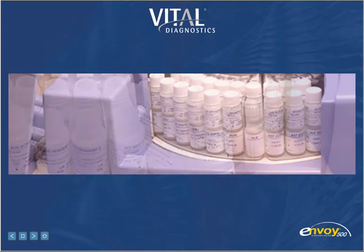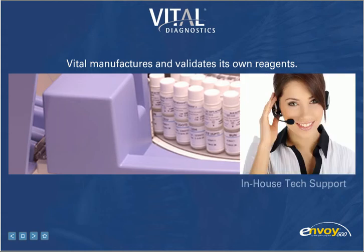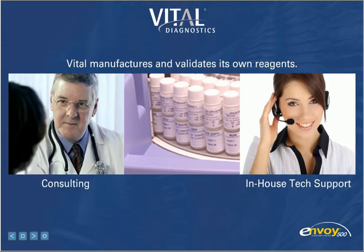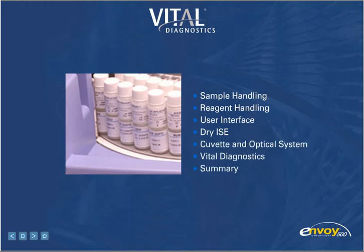Vital manufactures and validates its own reagents. They provide in-house technical support, and through Total Lab Care Consulting, they help you set up and maintain your lab. To learn more about Envoy and Vital Diagnostics, please view the following sections.